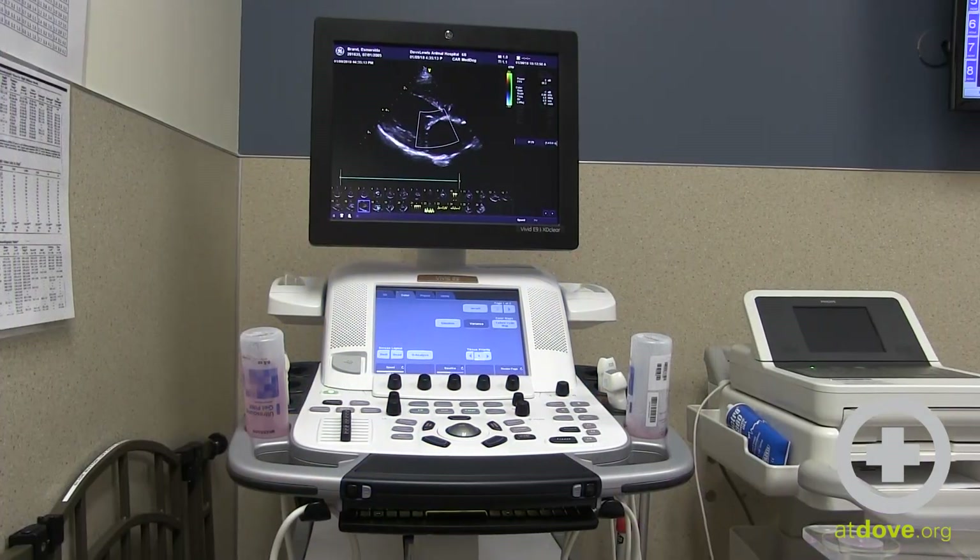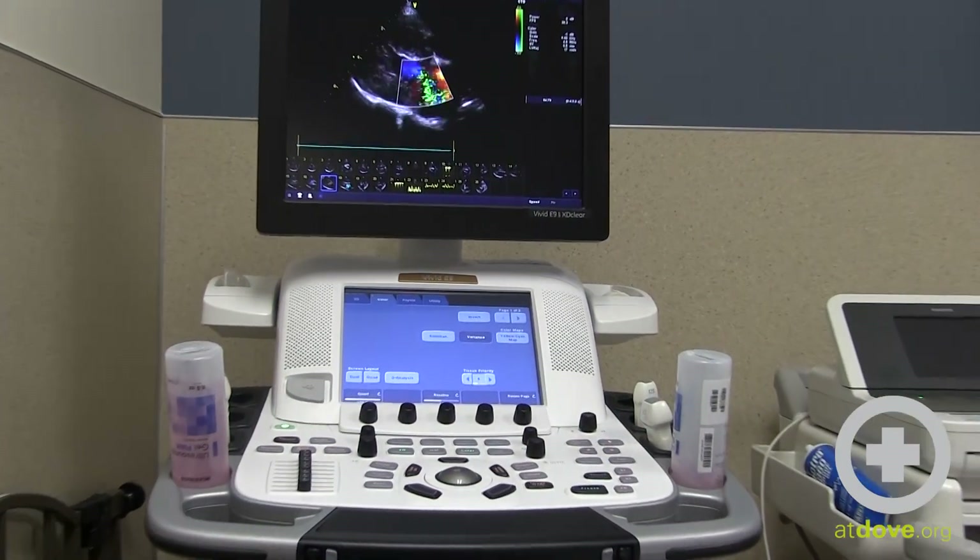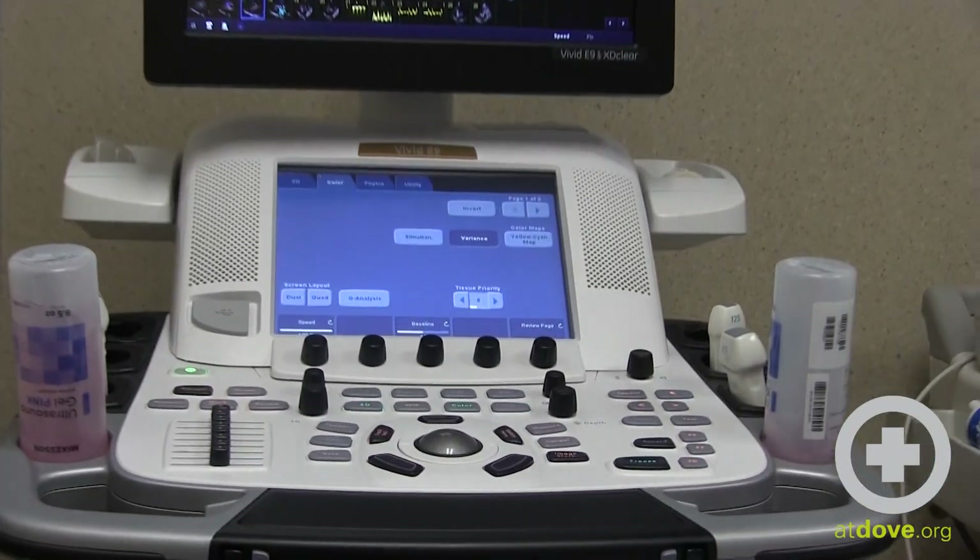The cardiology services that we offer are echocardiography, which is ultrasound of the heart. That allows us to look at the systolic and diastolic function of the heart, as well as the size and shape of all of the heart chambers.